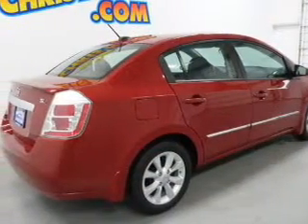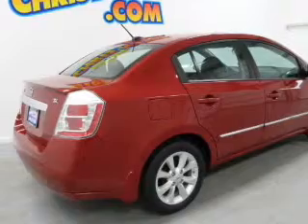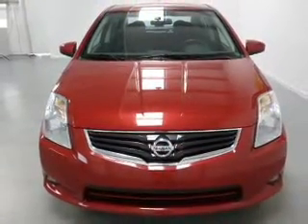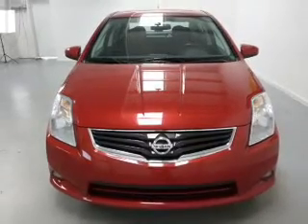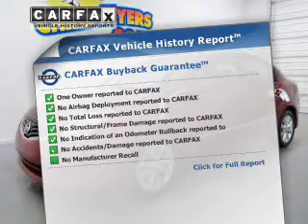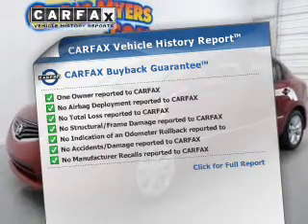Reach your destination effortlessly with GPS navigation. Premium wheels lend a distinctive appearance. Heated seats comfort you on cold winter days, and let the outside in with a power sunroof. Know the history on this ride and greatly reduce your buying risk with the included Carfax vehicle history report.